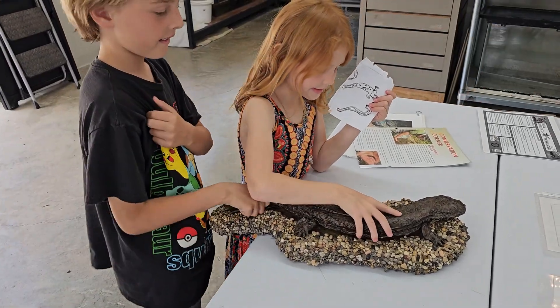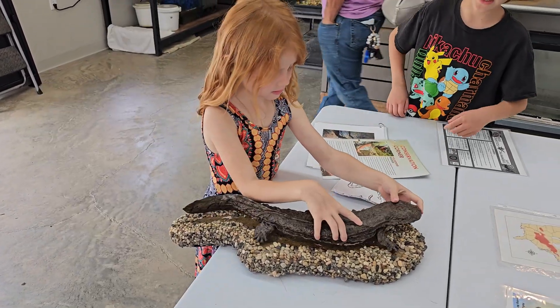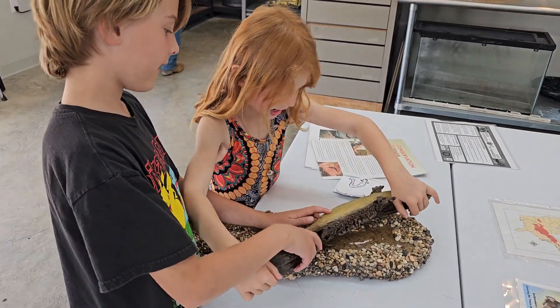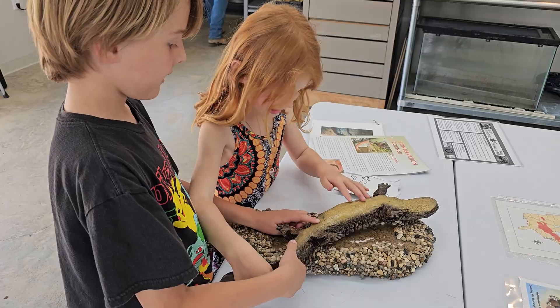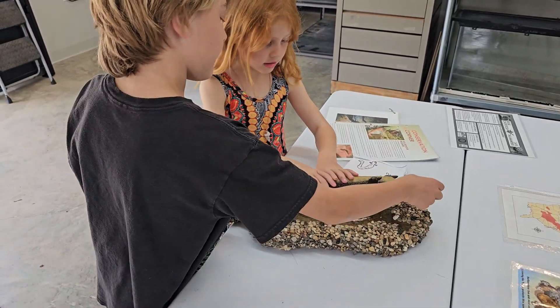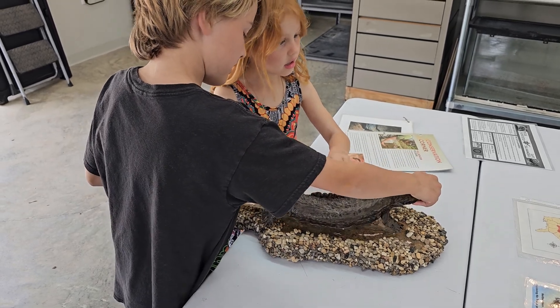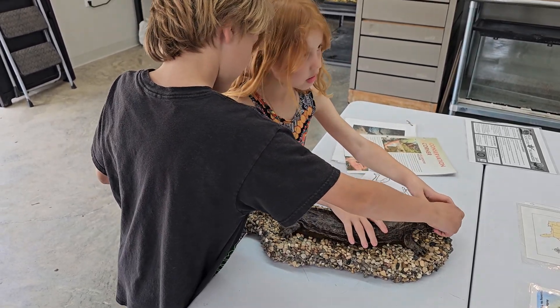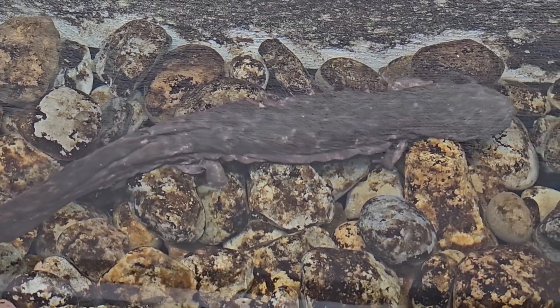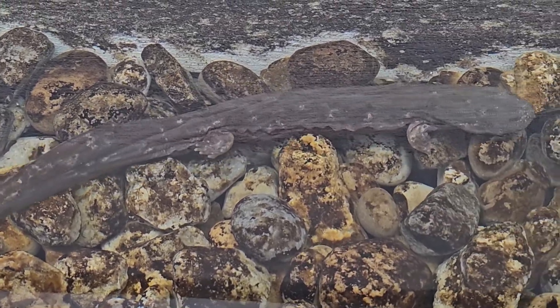Here at the Chattanooga Zoo, they have a model of a hellbender, and this shows how big they can actually get. They're the third largest amphibian in the world, but they're the largest amphibian in North America. These giant salamanders may measure up to 24 to maybe 30 inches long and weigh several pounds.